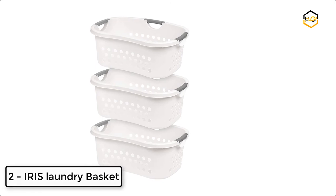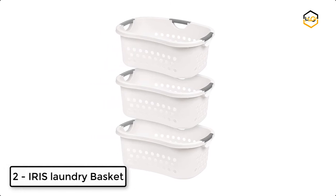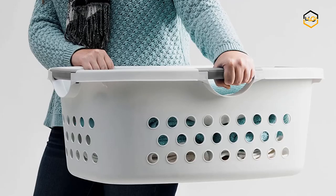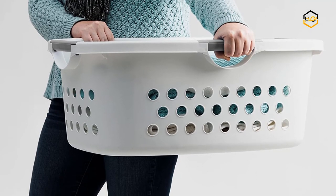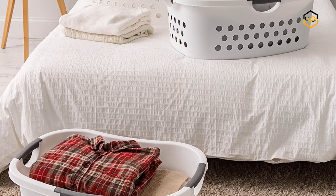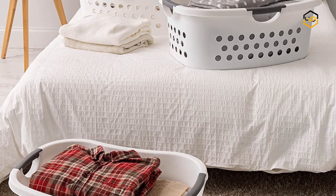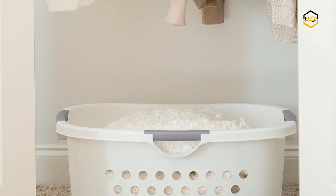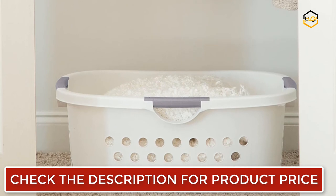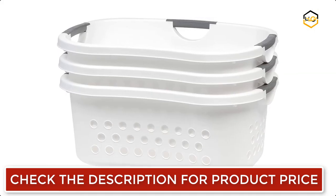At number 2 we have the Iris Laundry Basket. The sturdy plastic laundry hamper comes with a hip curve that makes laundry time easy. You can carry your laundry in comfort with this sturdy plastic laundry basket, making laundry time less of a chore with this lightweight yet durable basket. The 1.4 bushel 48-liter clothes hamper provides plenty of laundry storage to minimize the number of trips you have to make. The smooth curve of the clothes basket rests comfortably.